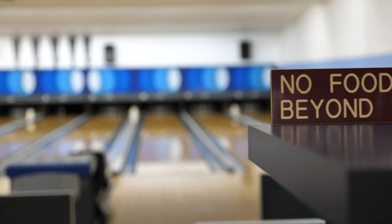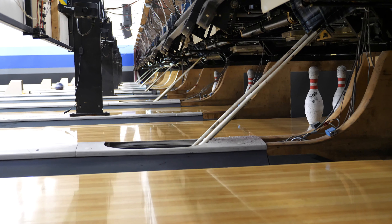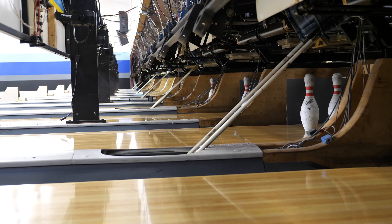Today we're visiting a bowling alley. Have you ever bowled? It's a game where you try to knock over pins by rolling a ball down an alley.